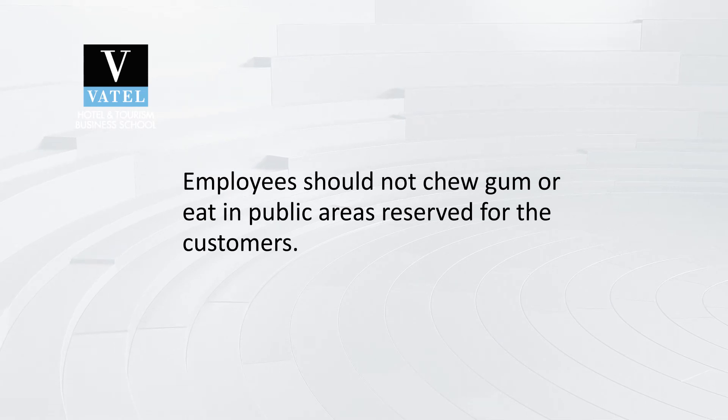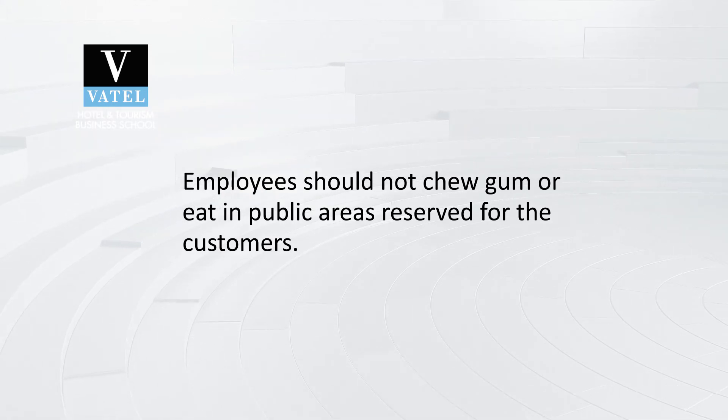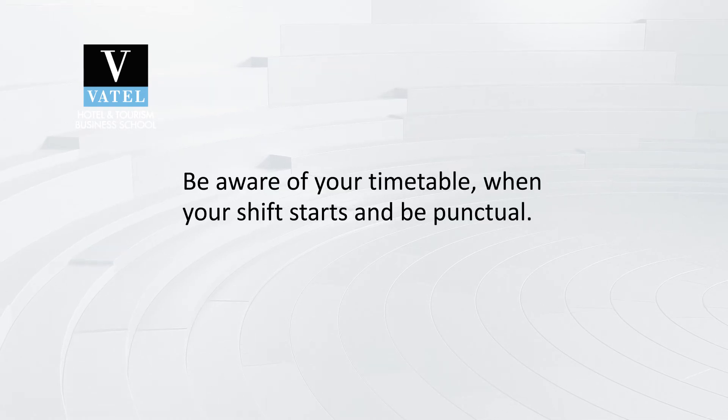The sixth point of grooming — you might have guessed it — is your mouth. Employees should not chew gum or eat in public areas reserved for customers. When you need to help customers, it's best to not be distracted and to be ready to be spoken to. Last but not least, you have to be aware of your timetable — the times when you have your shift — and to always be punctual.